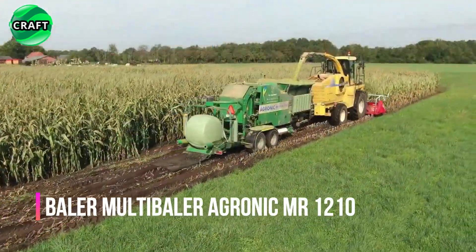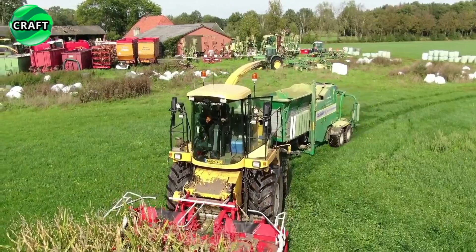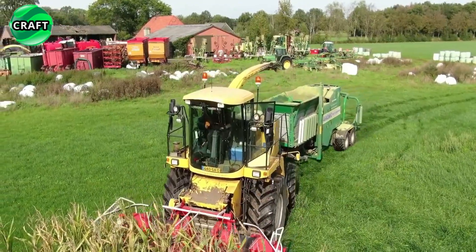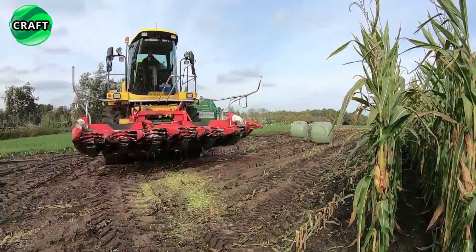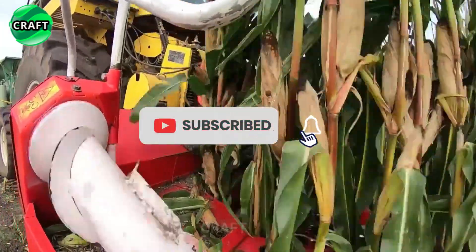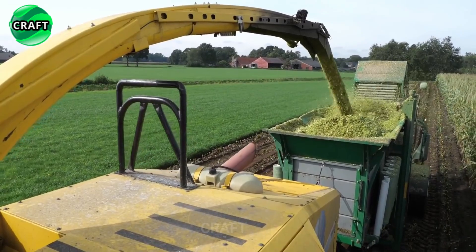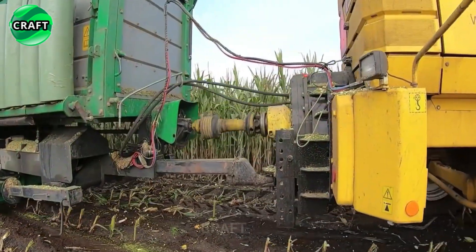The highly efficient and versatile Agronic Mr. 1210 multi-baler is designed for the agricultural industry. It is specially designed to handle different types of materials and allows farmers to press a wide variety of crops such as hay, straw, silage or corn stalks.